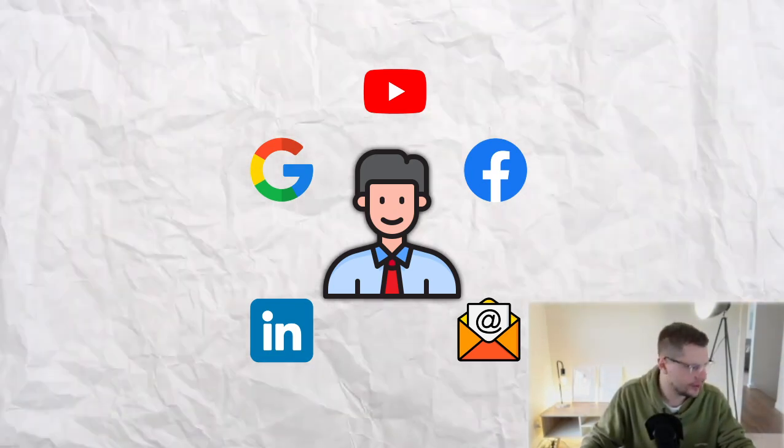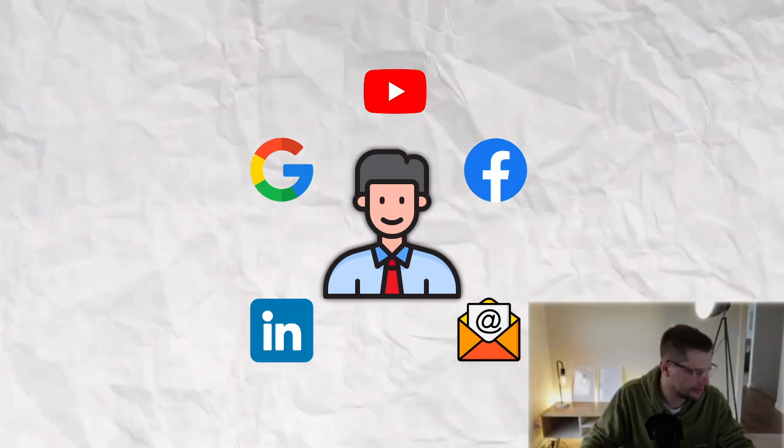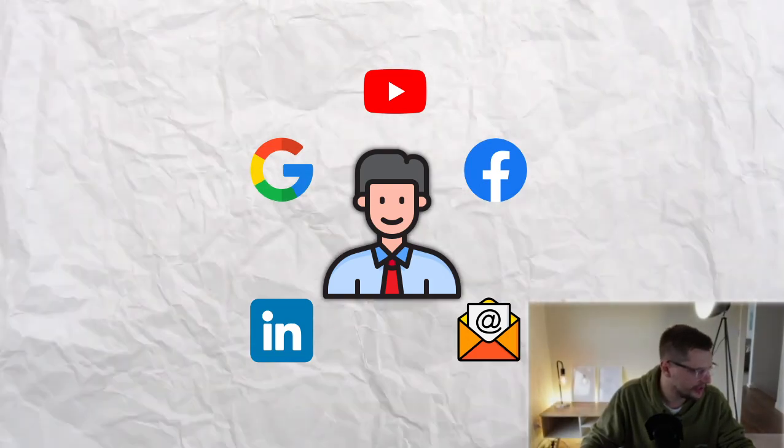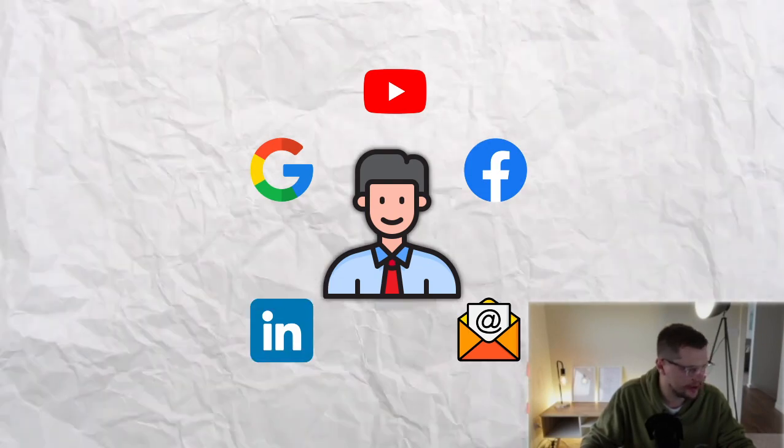In order for his email, he's going to use his business email — same with his phone number. If we want to contact him, he's probably going to be using his business phone number. LinkedIn is going to be his business LinkedIn. Google, he might be using the same email as Facebook. We don't know.